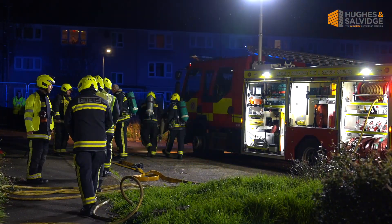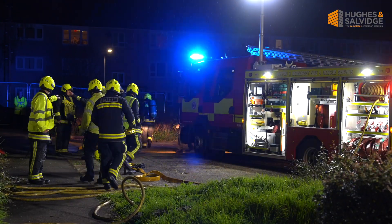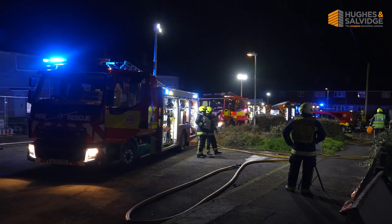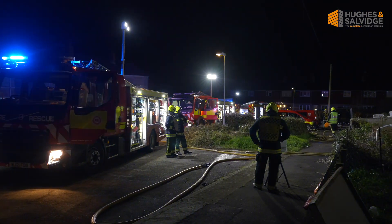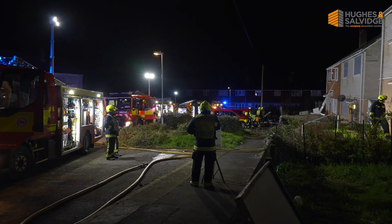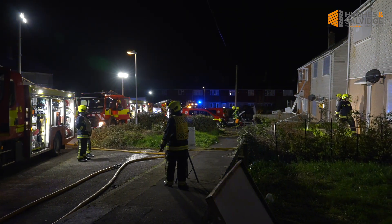The crews wouldn't have been able to see anything inside these buildings. We've got fantastic training facilities at Taunton, but the more you use it, the more you get to know it. So by training in places like this, crews literally have to feel their way by hand.